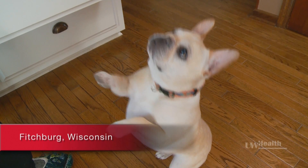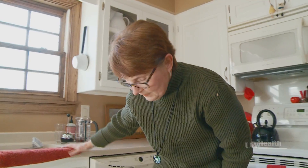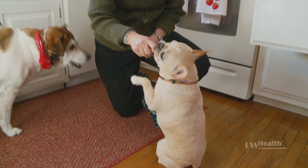It wasn't that long ago that a simple pleasure like playing with her dogs would have been impossible for Liz to accomplish. A back surgery in 1999 done in Eau Claire, Wisconsin, left Liz with chronic pain. For years, pain ruled her life.